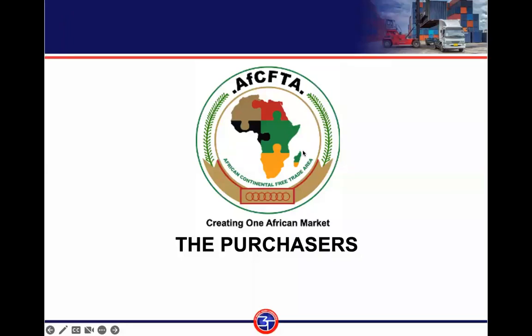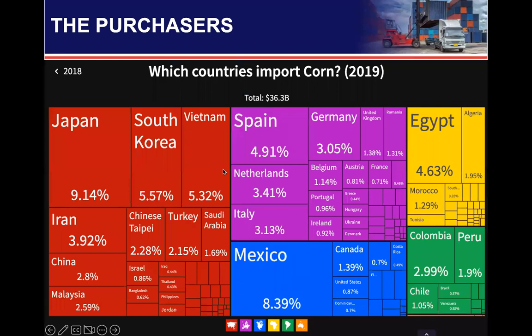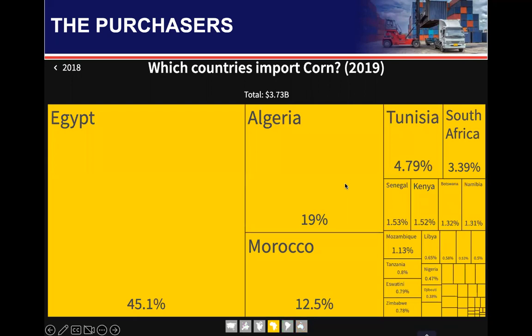Who are the purchasers of these products, and what volume do they buy? For corn produced in the state, the global market size is $36.3 billion. Major importing countries include Japan, South Korea, Vietnam, Iran, China, Malaysia, Mexico, Canada, Spain, Germany, and the Netherlands. Even in Africa, countries like Egypt, Morocco, Algeria, Tunisia, and South Africa import corn. Africa's demand for corn alone is $3.73 billion.